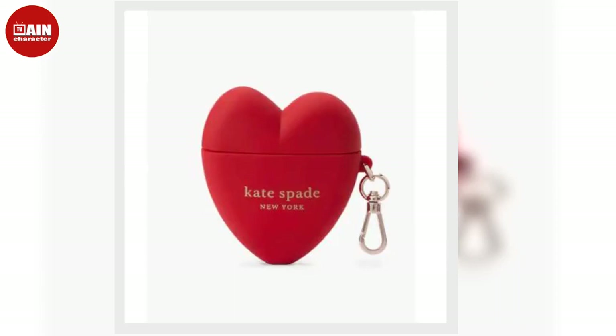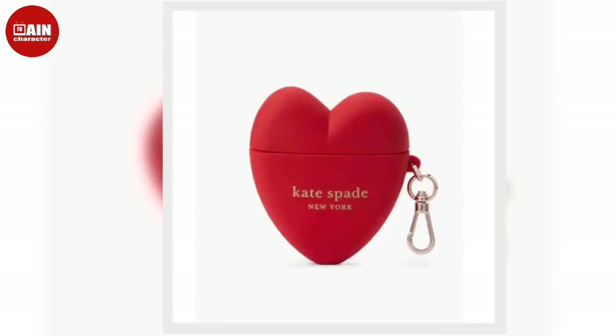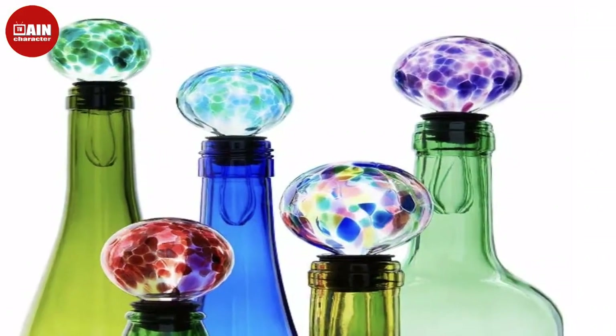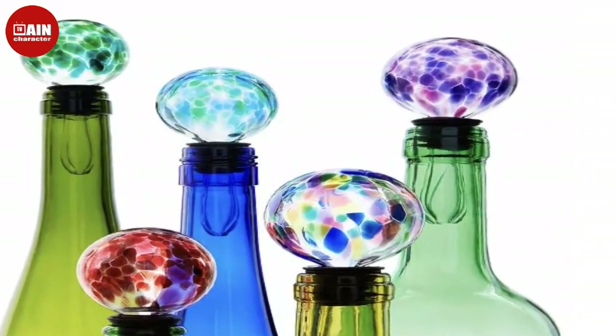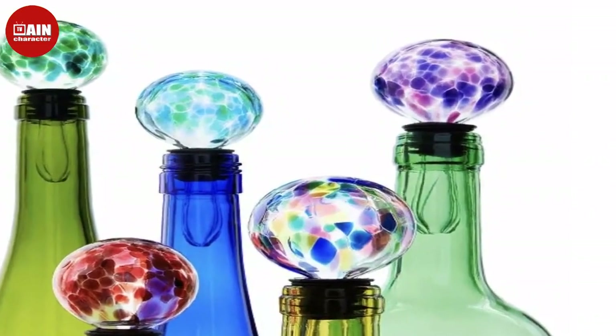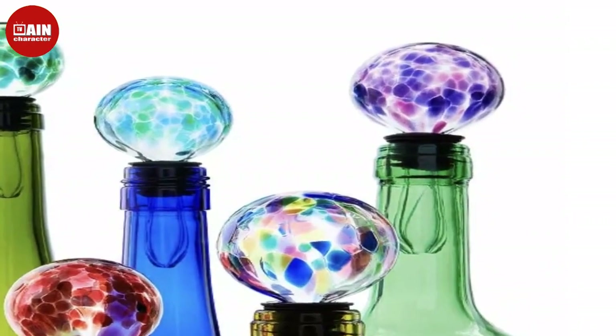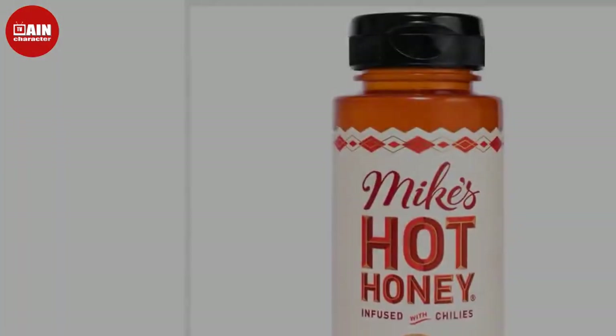Zone Grace 4-Pack 12-Ounce Stainless Steel Stemless Wine Glass from Amazon. Keep your favorite drinks cold with this 4-pack of insulated stainless steel wine glasses with 4 included metal straws.